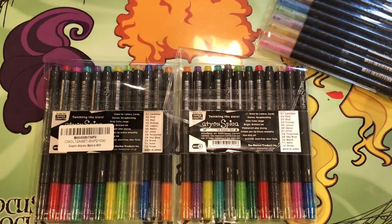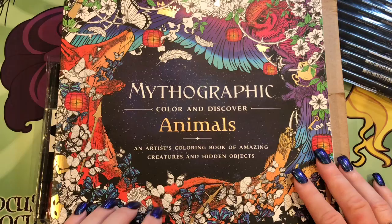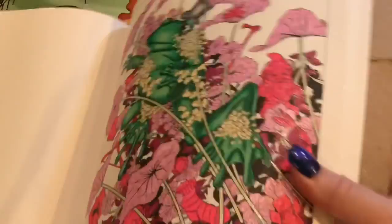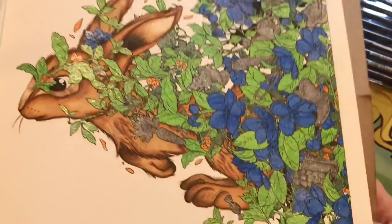I've been using them in a new coloring book I have. Some of you may have seen this in my coloring book haul — this is the Mythographic Animals coloring book. I love this because I've been using all glitter pens on the background and then coloring the characters with pencils. You can probably see all the glitter on this. I've been using a variety of glitter pens, these Copic Spica pens, along with the Color It gel pens and the Stardust Gelly Roll pens.